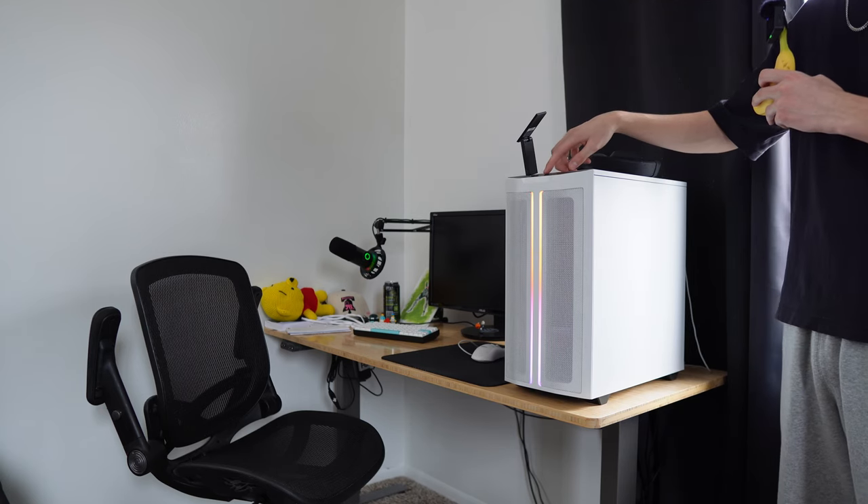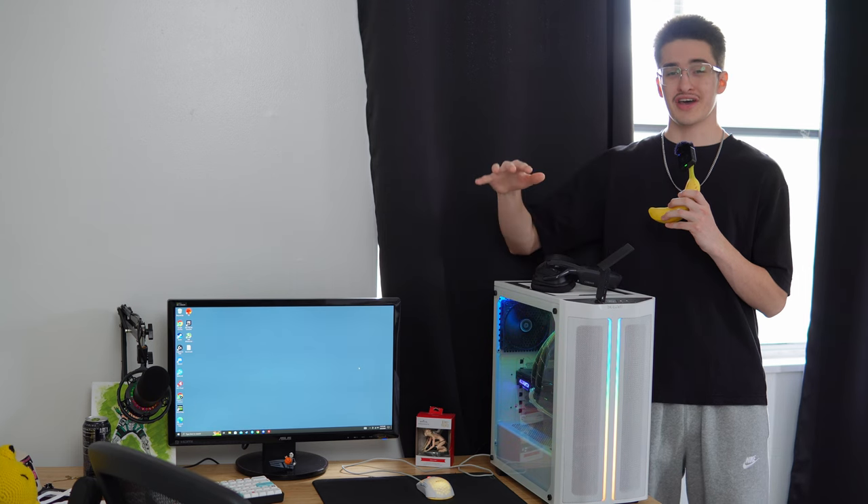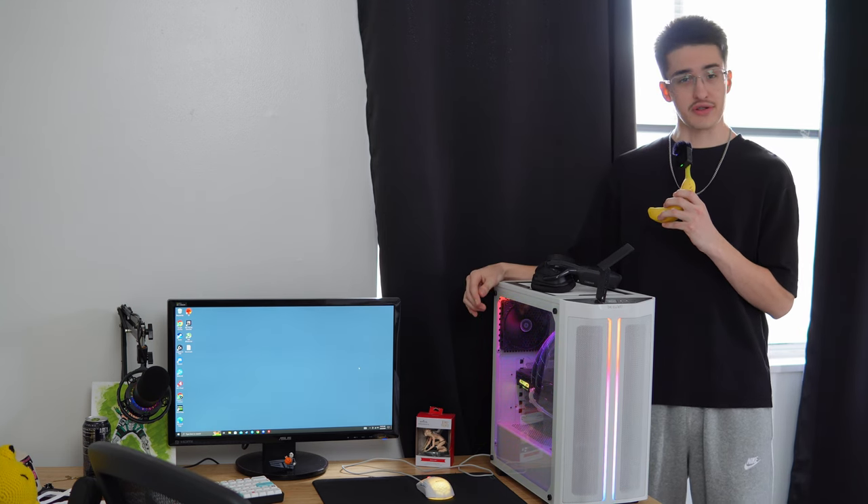So this is my ex-girlfriend's gaming setup. Yep, you heard that right. To give you a little more information without telling you everything, we broke up, but we still live together.